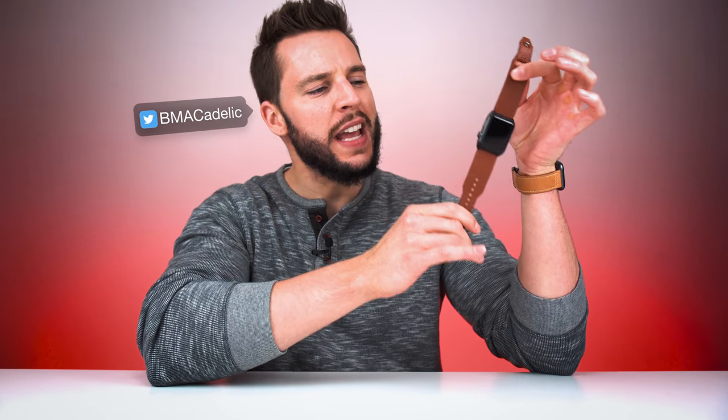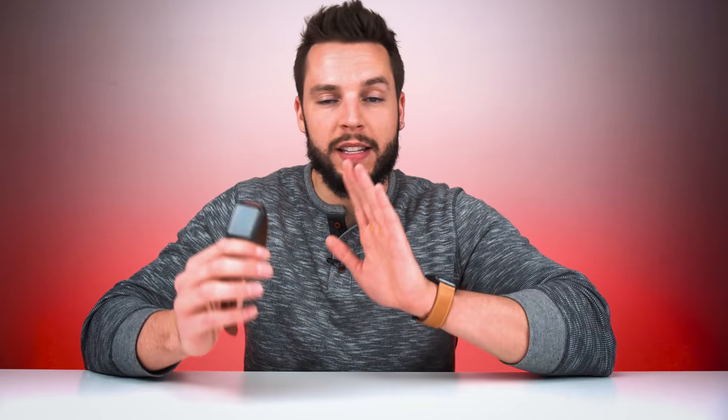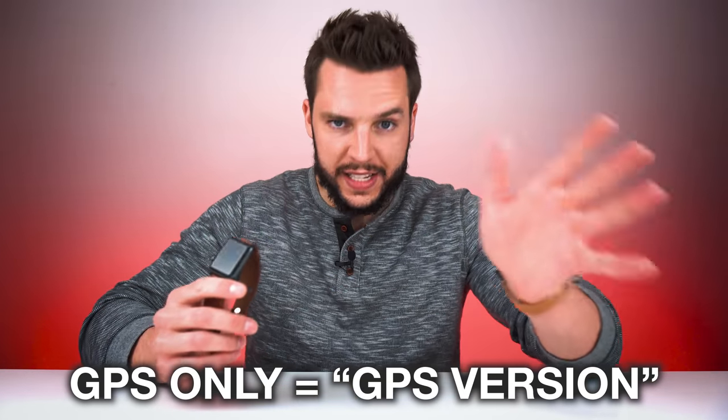What's up YouTube, it's your boy B Mac. One of the questions I get the most amongst my friends and subscribers is whether or not you should get the GPS and cellular version or just the GPS version. For the rest of this video I'm going to refer to the GPS and cellular version as the cellular version, and the GPS only version as the GPS version. Hopefully by the end of this video you can decide for yourself whether or not the cellular version is right for you.